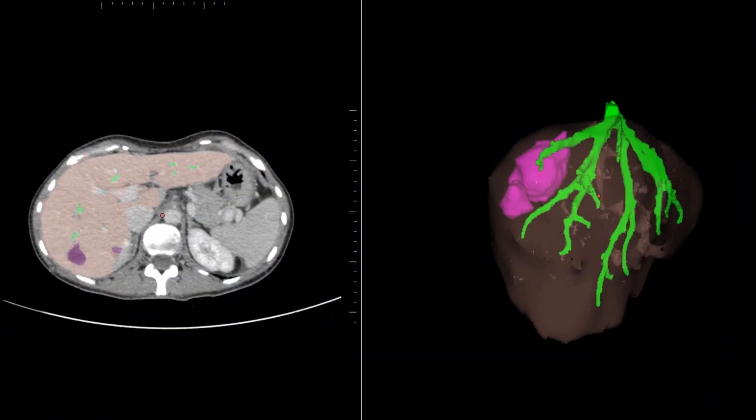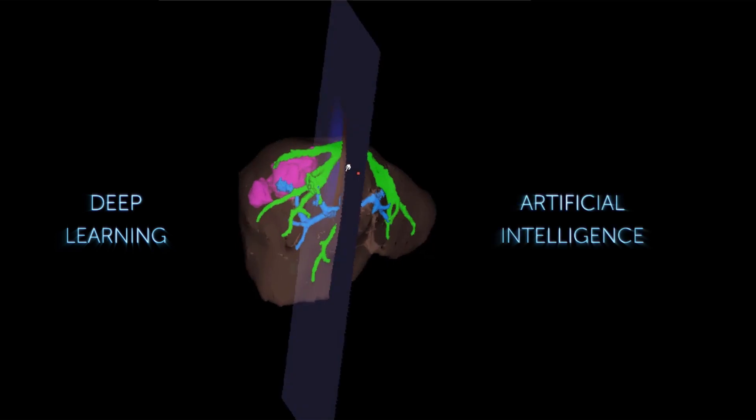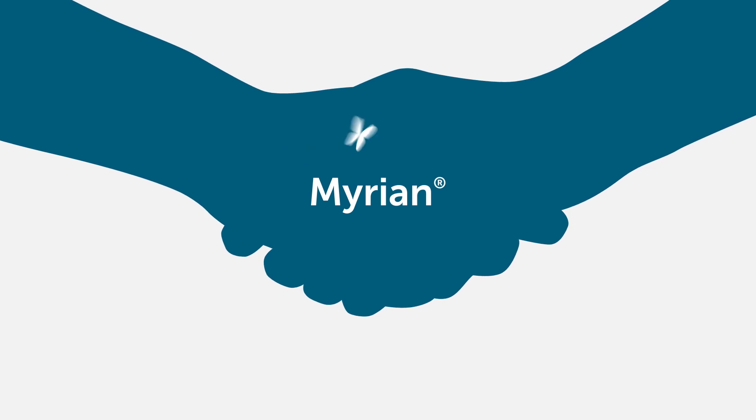Mirian is much more than a software platform. It's an invitation to build together the future of medical imaging. Let's go forward, hand in hand. Become a partner.